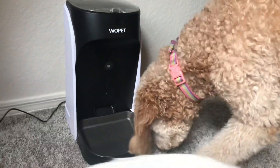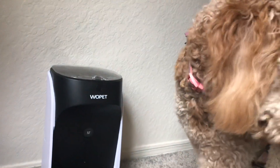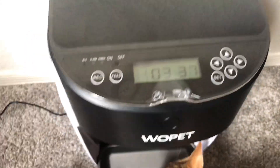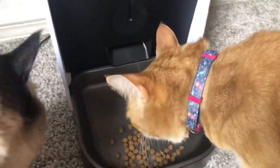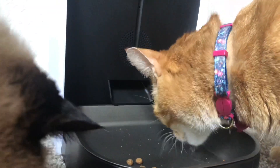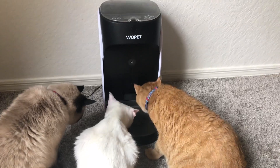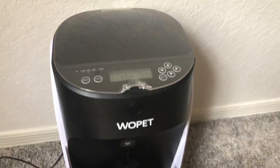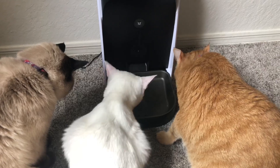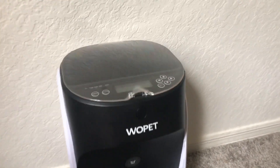I would have no problem using this either — it's plenty big enough and holds quite a bit. Hazel says she'll gladly use it too. The kitties like it; they understand how it works and all come running. This cat feeder is called the Wopet, and I put a link in the description — you can buy it on Amazon.